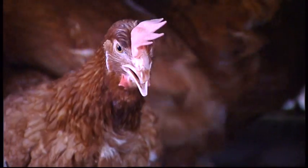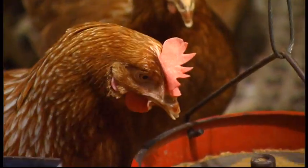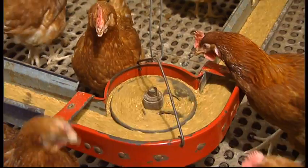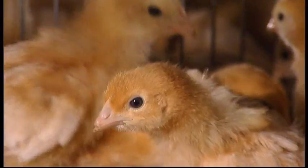If required, the hens' beaks are trimmed by experienced operators to industry welfare standards. This reduces injury and death to other birds through social competition. Beak trimming is usually carried out when the chicks are one to ten days old.